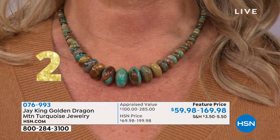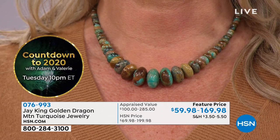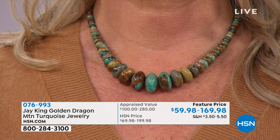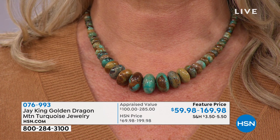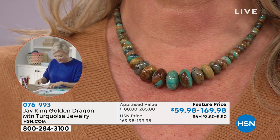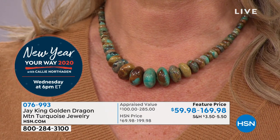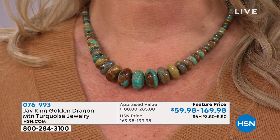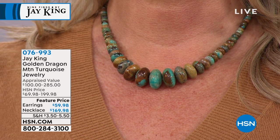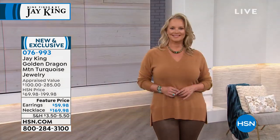I found it through a friend — anytime there's a new turquoise, it usually gets back to me sooner or later since we specialize in turquoise. I don't know of anybody else marketing this material — I think we're first to market. The rondelle shapes: look at the size of these. I did rondelles because I want that contemporary look. You can use a lot more of your material this way. With round beads you waste so much and can't use your thinner material.